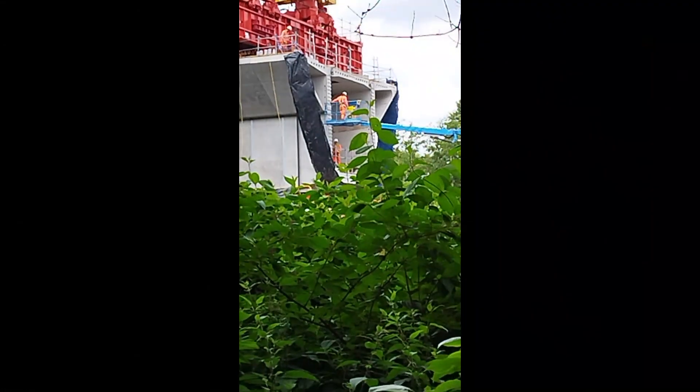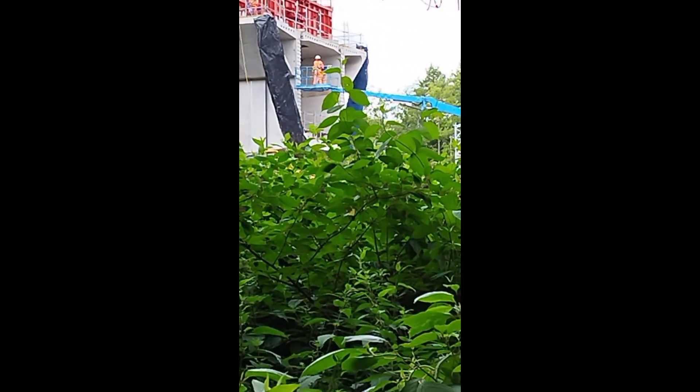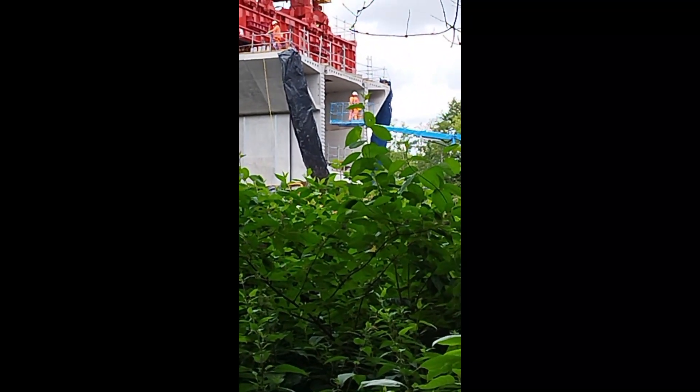We have some action with Fred on the cherry picker, putting up some wasp netting to stop the wasps.